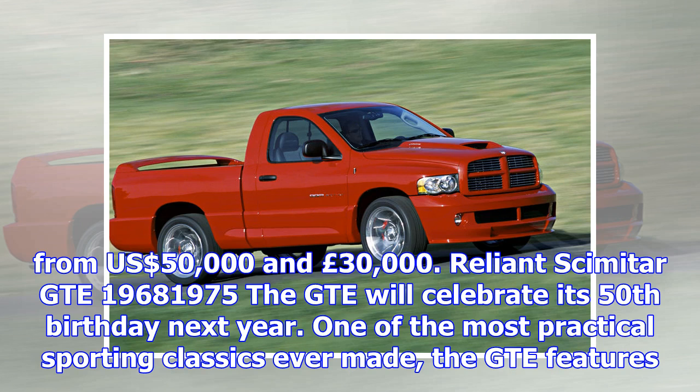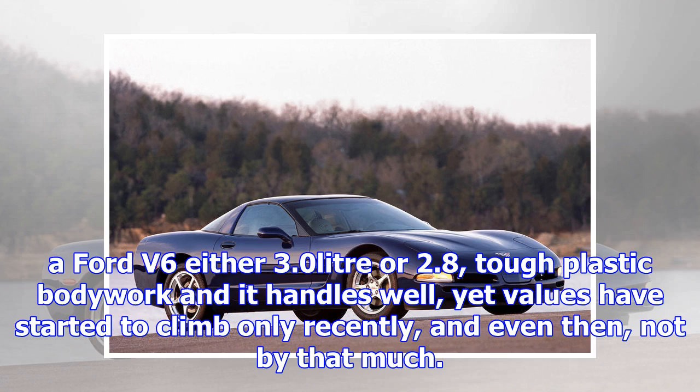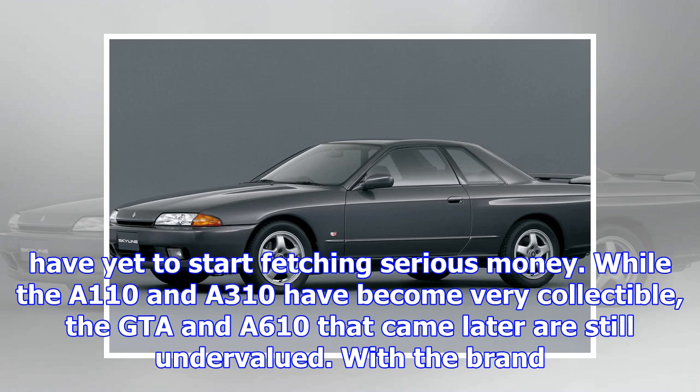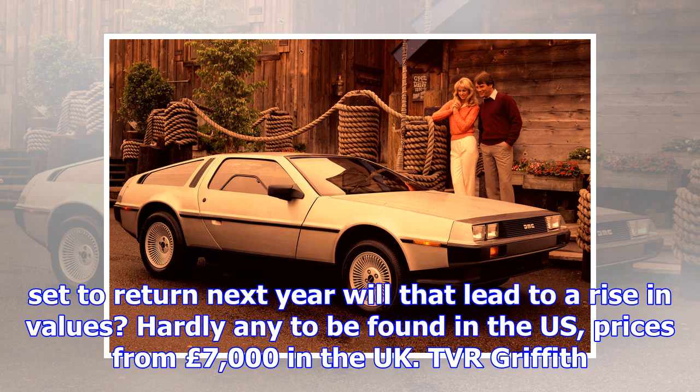Dodge Viper RT/10, 1992–1995. The Viper left racing fans speechless when it broke cover during the 1991 Indianapolis 500 with Carroll Shelby behind the wheel. Presented as a modern-day Cobra, it received a 400-horsepower V10 engine designed by Lamborghini, which Chrysler owned at the time. It became the group's halo model and the hero car of the American auto industry, making the Chevrolet Corvette look soft. Early Vipers currently trade hands for about $40,000. We predict prices will skyrocket when members of the generation that grew up with Viper posters on their bedroom wall set aside enough money. Extremely rare on British roads, prices start around £50,000 and are on the up.